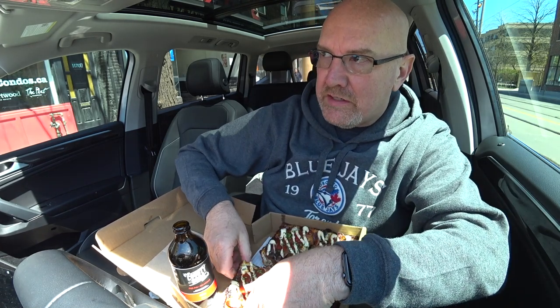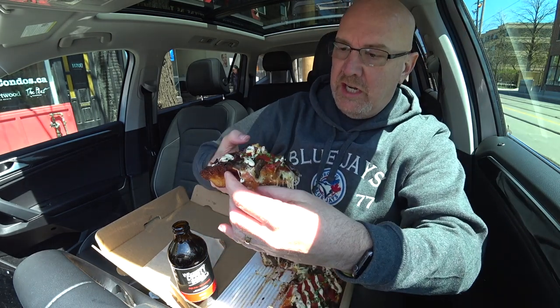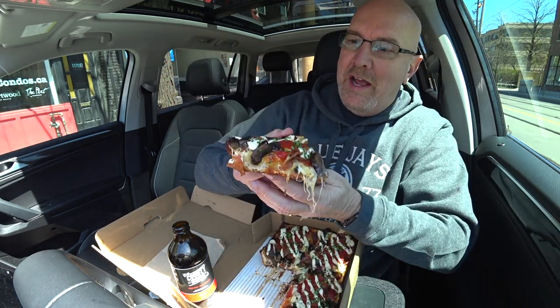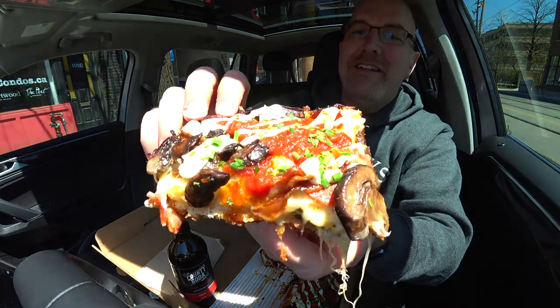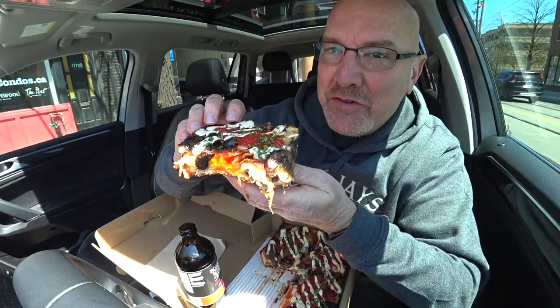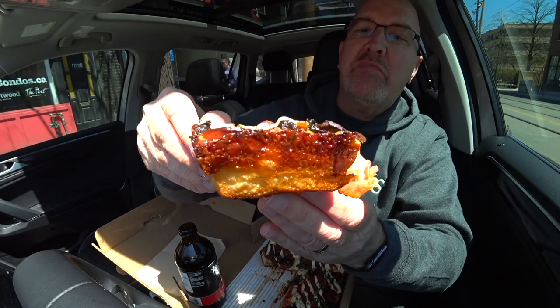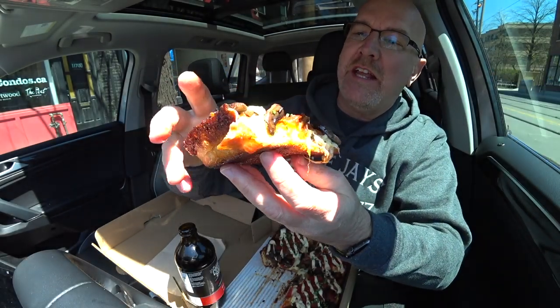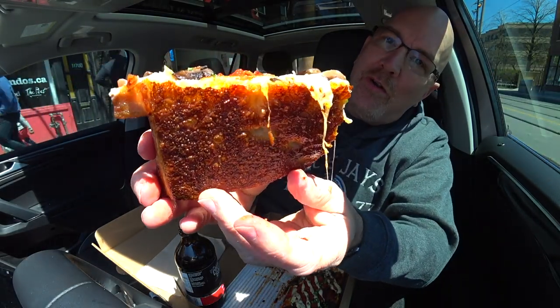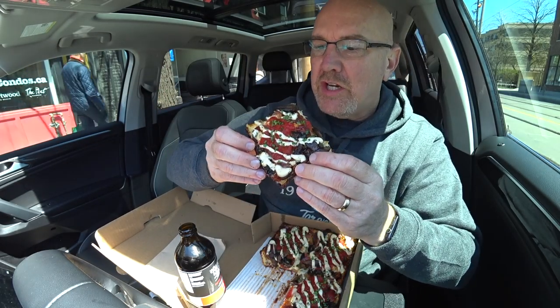I'm so glad there wasn't a crazy lineup today. Cheese pull! Holy cow. Time to bite this greasy pizza. As you can see by the side, they must spray the pans to stop it from sticking. Look at the bottom — is that making you hungry or what? Incredible. Cheers.